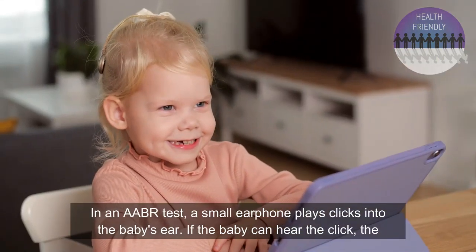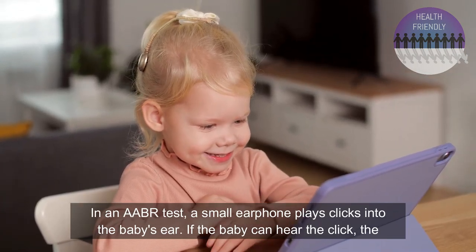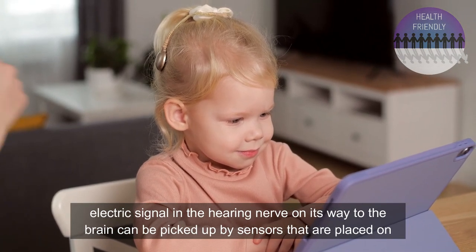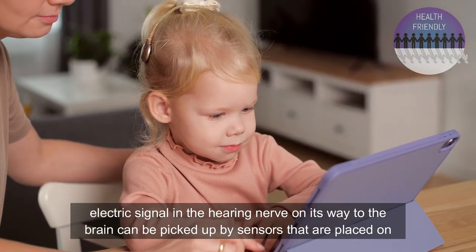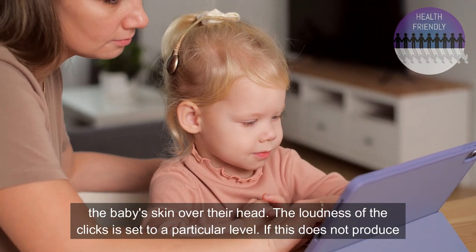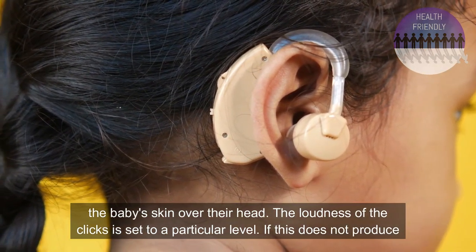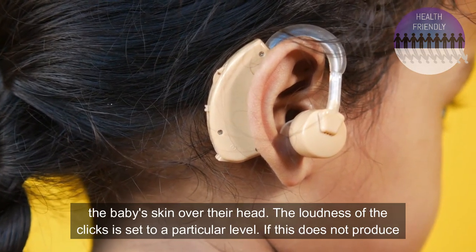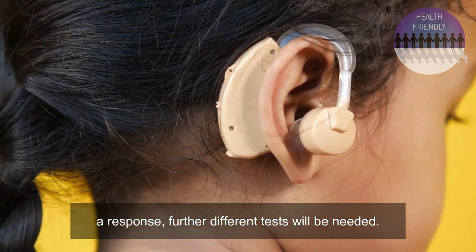In an AABR test, a small earphone plays clicks into the baby's ear. If the baby can hear the click, the electric signal in the hearing nerve on its way to the brain can be picked up by sensors that are placed on the baby's skin over their head. The loudness of the clicks is set to a particular level, and if this does not produce a response, further different tests will be needed.